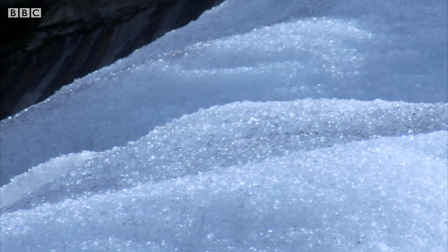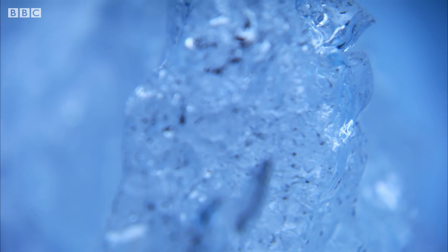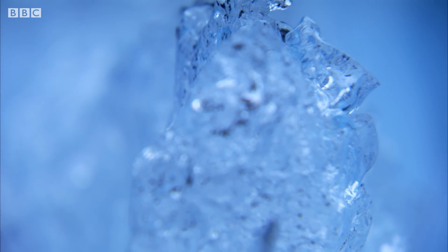The surface of the glacier looks white because its jagged crystals are deflecting sunlight in all directions. Close up, the ice seems transparent, but it's not.